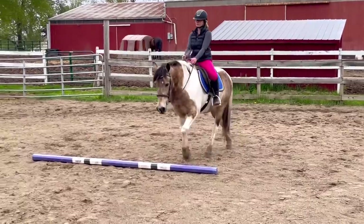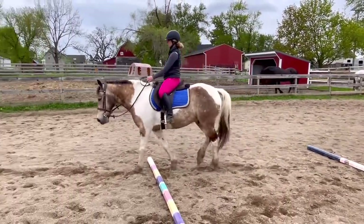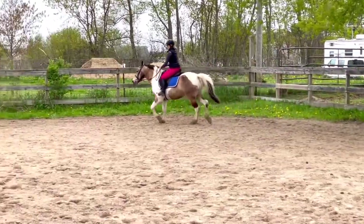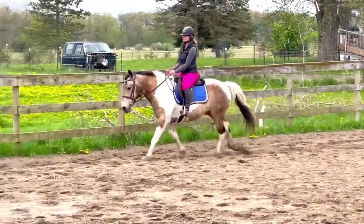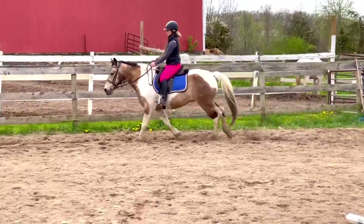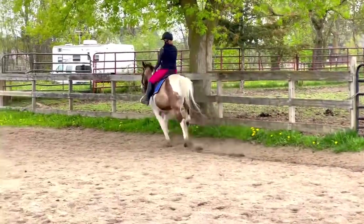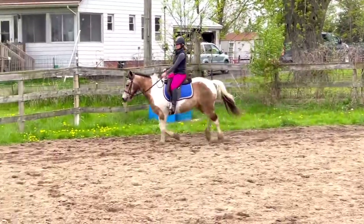We're getting him stronger, more flexible, and helping him understand where to place his feet. Walking over ground poles also helps to lift the pectoral muscles and stretch them out — and if we were to lift the ground poles with risers that would be even more of a workout. Now I just transitioned him upward into the canter. I honestly love his canter — it feels so smooth and balanced, especially for being gaited. Getting into the corners is what we're working on since I don't think he's done a ton of arena work, but that's what I'm excited about.